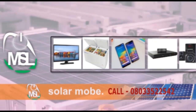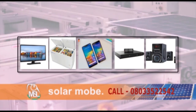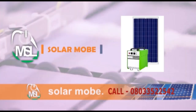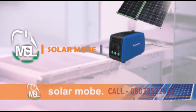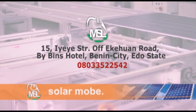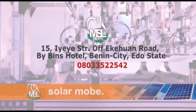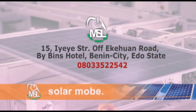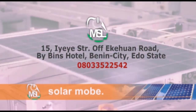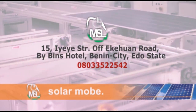Android phones, DVD players, and home theaters are available in our ongoing promo bonanza ending 1st October 2019. For further inquiries and purchase, visit our office at 15 EA Street, off Akenwa Road, by Beans Hotel, Benin City, or call 080-33-522-542.